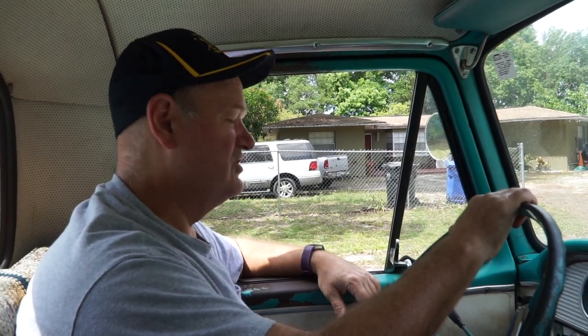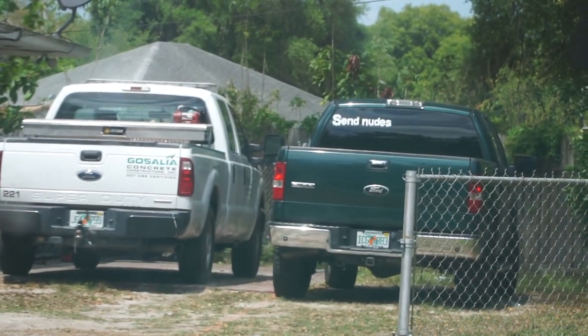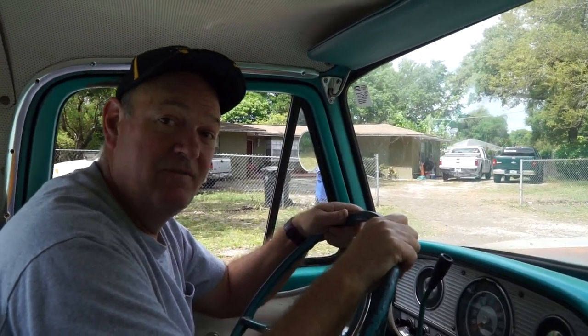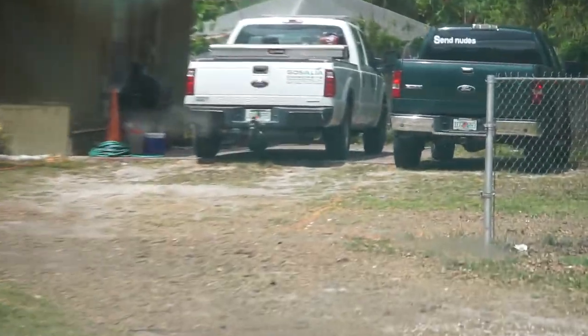We spotted a bumper sticker on a Ford F-150 that said 'send nudes.' We debated whether any girl in the history of girls has ever actually been attracted to a bumper sticker like that — stopping at a stoplight and thinking, 'Oh yes, where do I send them?' Probably not effective. We figured the only person who's ever actually sent that guy nudes was probably a creepy dude.